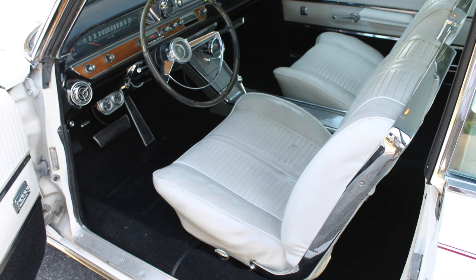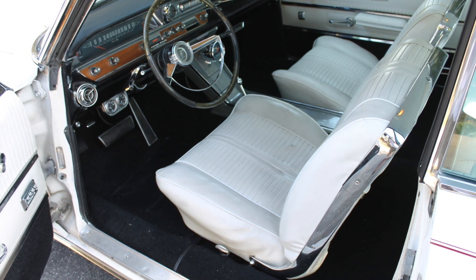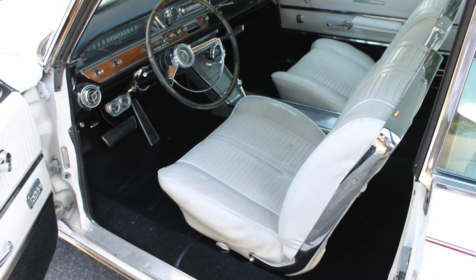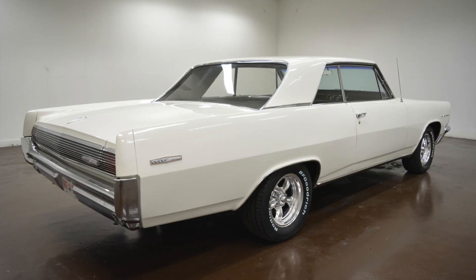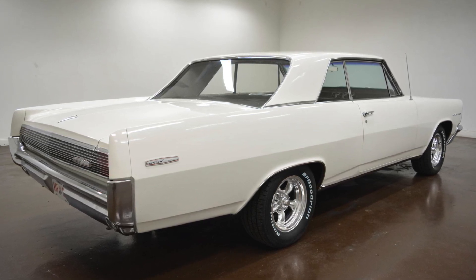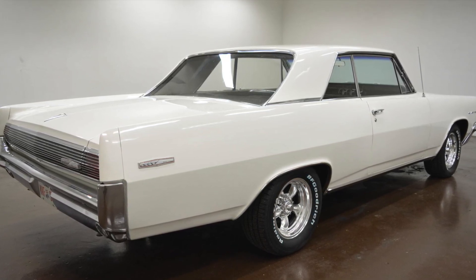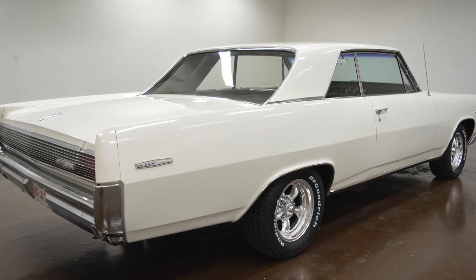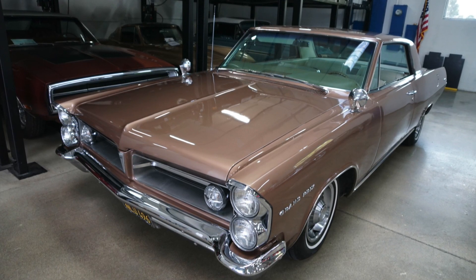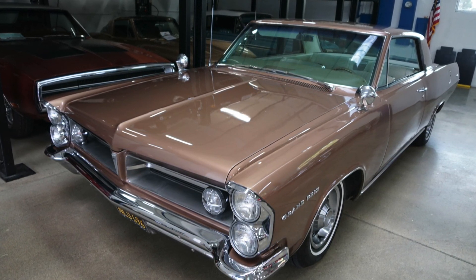It and all full-size Pontiacs that year received a completely redesigned body with a much more modern look. Any design cues that people had become familiar with from the 1950s had completely evaporated by this point. The bodies were much more angular and much more hard-edged. Undoubtedly the most dramatic change from the 1962 model was the introduction of the famed Pontiac stacked headlamps.